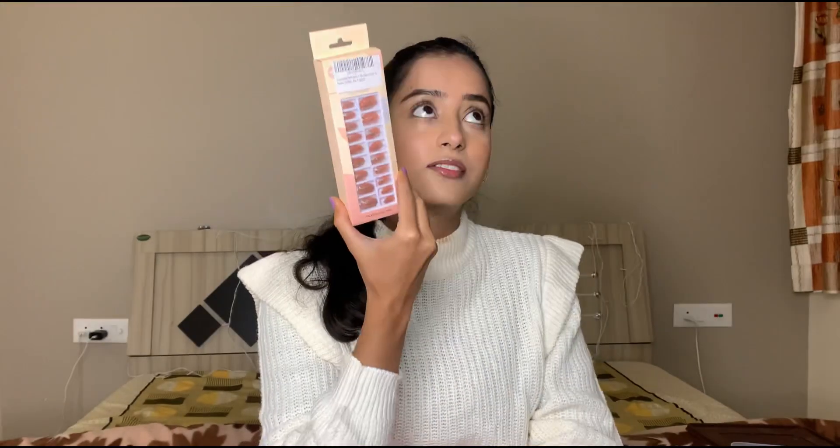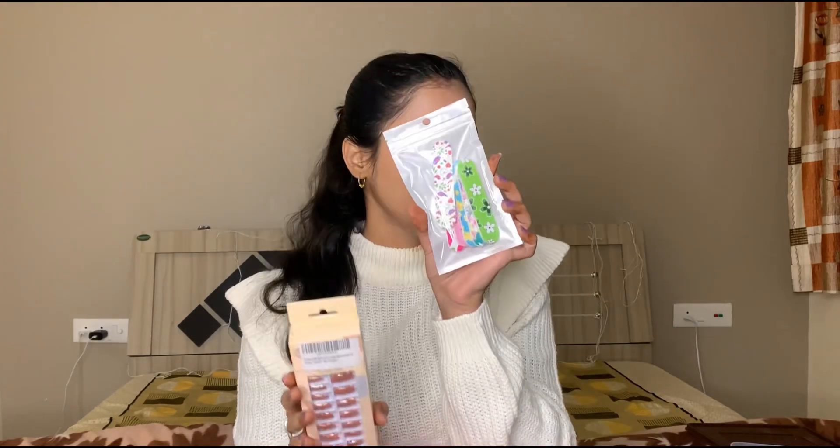The next thing I got is from Amazon — Press On Nails. I don't know the brand name but they are really cute. The nail art is also very cute. The best thing I liked was that it comes with a whole packet of nail files and I used one of them yesterday to give my nails some shape. They work amazingly. You can file your nails easily.